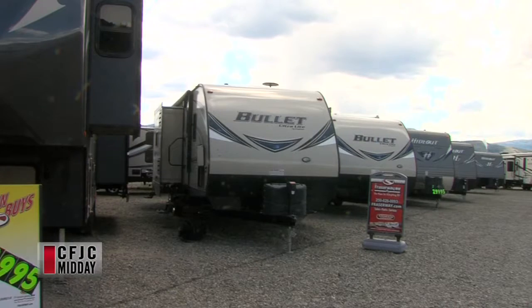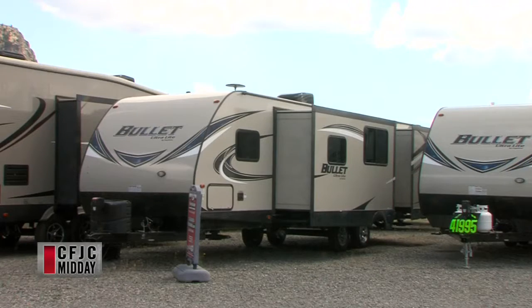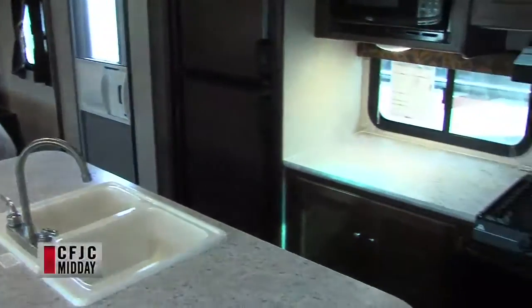We are inside a Bullet RV. This Bullet is a 2016, it's about 34 to 35 feet long. It'll sleep 11 people. You've got a full queen bed in the front, a huge island kitchen, a couch and a table, lots of kitchen area, lots of storage space. Great for the family.